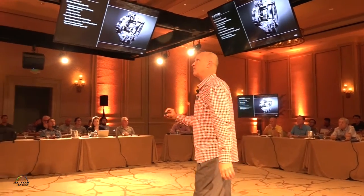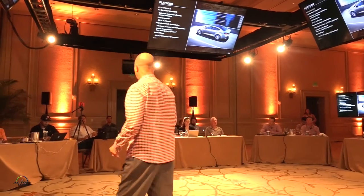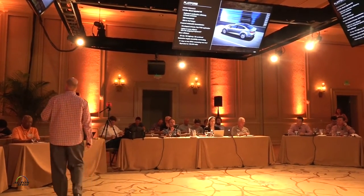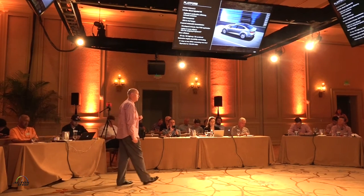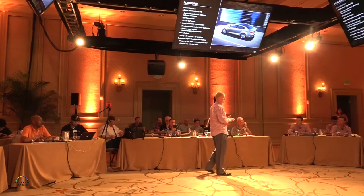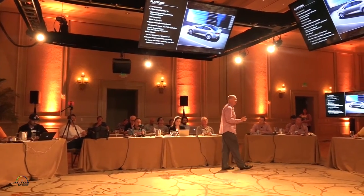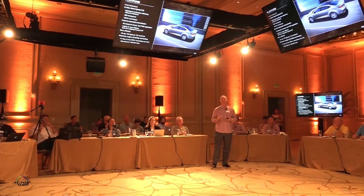The overall fuel economy rating is up one in the city and one combined — from 20 city, 28 highway, and 23 combined. Note that in 2017, the EPA changed its test protocol to be a bit more strict. On the 2016 model year test protocol, it would be equivalent to about a two mile per gallon improvement. So a larger vehicle with more features and better fuel economy overall.